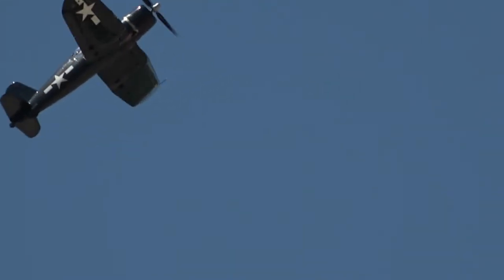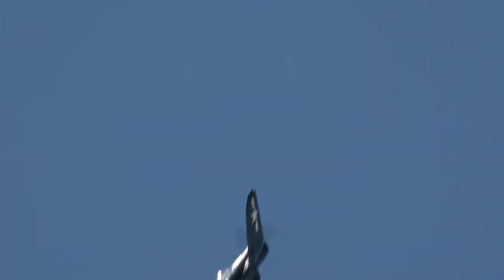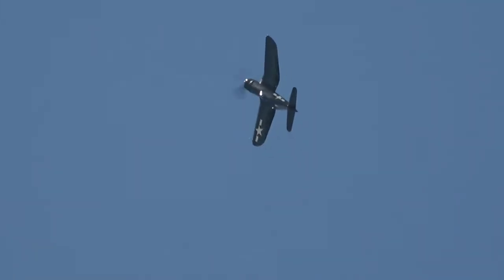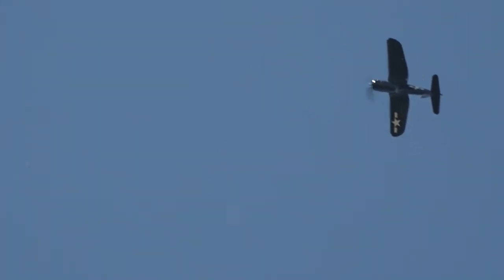He's going to do a loop this time, which means he's going to need a lot of speed. It's a big dive — that big two-ton engine on the front of the airplane pulling it down. The engine is an R2800 of 18 cylinders, producing 2,000 or more horsepower depending on the variant.